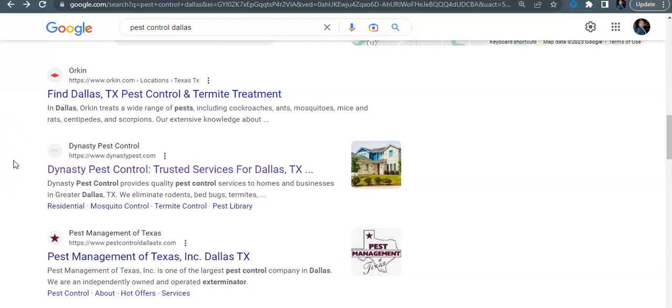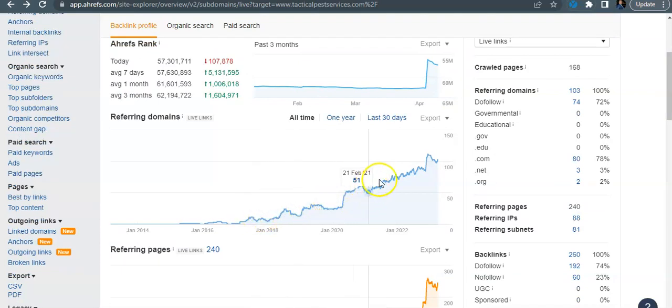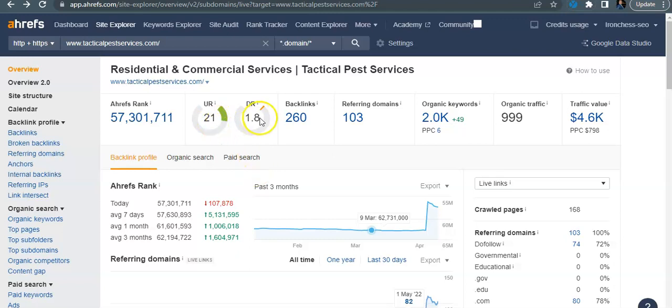The next thing down is your organic traffic. Organically ranking your website all has to do with your backlinks. When we're talking about Google, it's just one big popularity contest — the more websites that link back to yours that are relevant to the pest control niche or home services, the more authority your site gets and Google will rank you higher. A link from Pizza Hut won't help because Google knows you're not a pizza company. Using a tool called Ahrefs, I can see you've been consistently optimizing — you have a URL rating of 21, domain rating of 1.8, 103 referring domains, 260 backlinks, ranking for 2,000 keywords, and roughly 1,000 visitors per month.